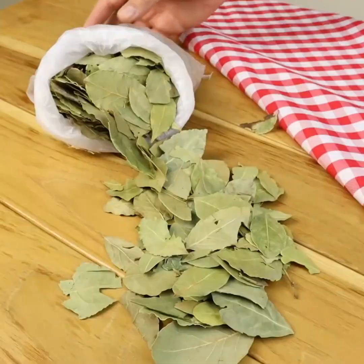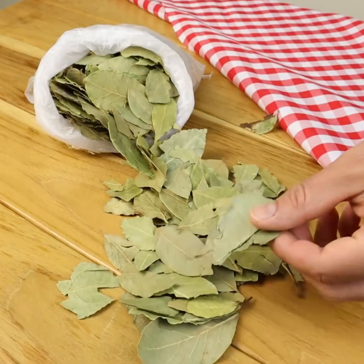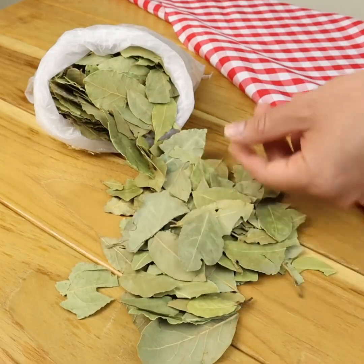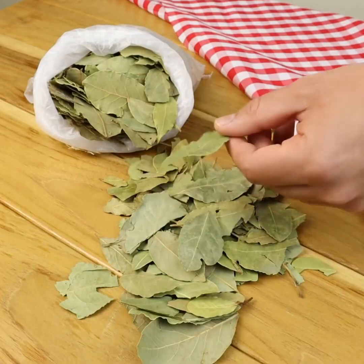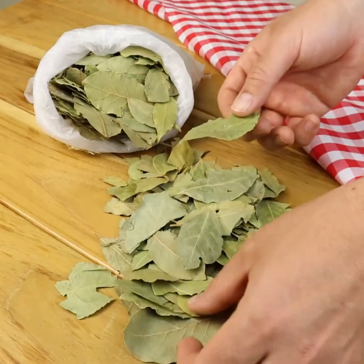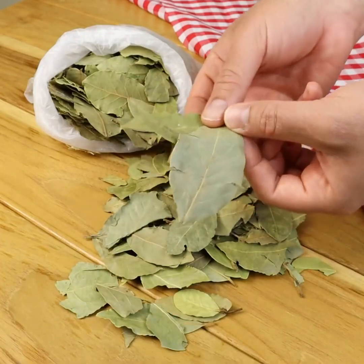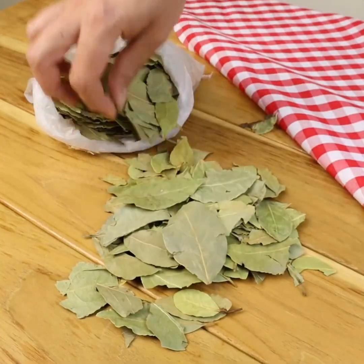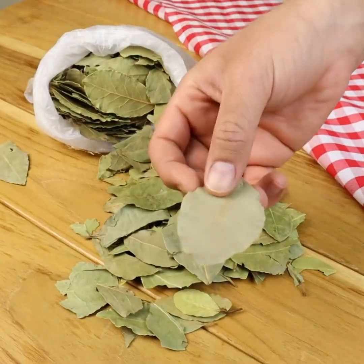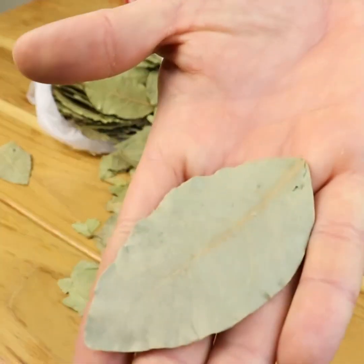Bay leaves can improve insulin sensitivity and are helpful in regulating blood sugar, making them a special herb for those dealing with diabetes, or for anyone wanting extra help keeping blood sugar under control. Bay leaves also aid in digestion, eliminating flatulence and cramps, and help people with ulcers. The infusion of bay leaves can also be used as a rinse on hair to keep dandruff out of sight.